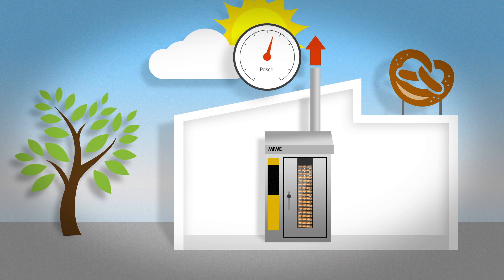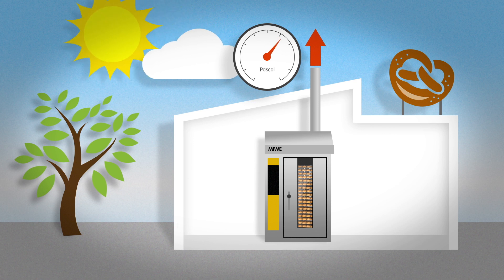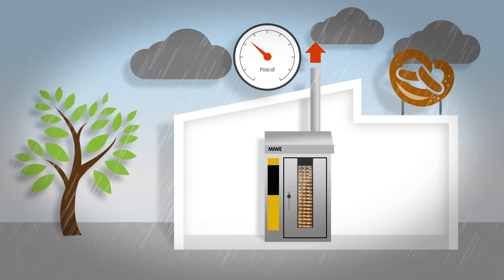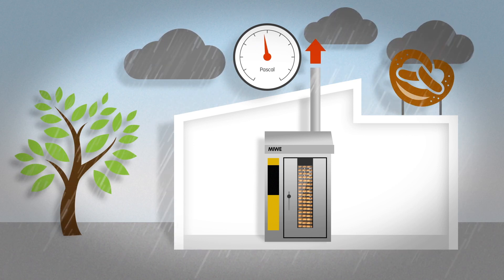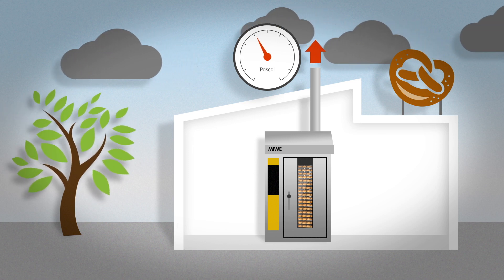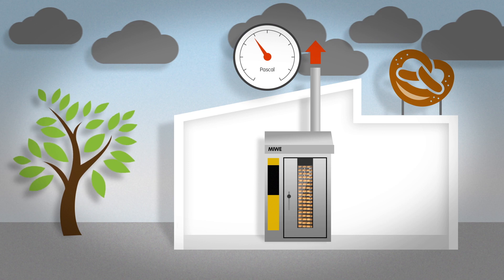Our weather is unpredictable and causes the prevailing air pressure to continuously fluctuate between low and high. Depending on the air pressure, the draft at the flue and the steam outlet can fluctuate by up to 400%. As a result, the difference in pressure between the baking chamber and the bakehouse can also vary significantly.